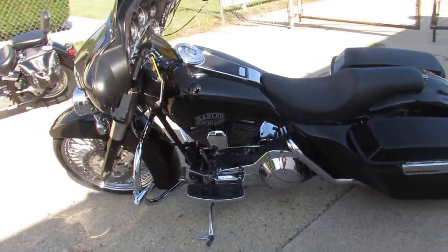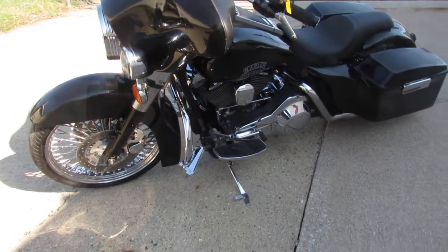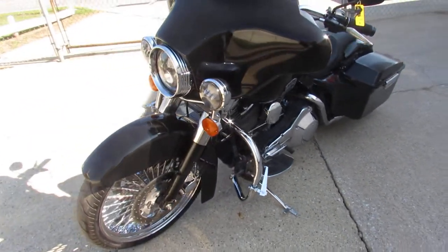Hey guys, ApprovalPowerSports.com here doing a video on a really cool bagger. We just got it. It's a '96 Electraglide big wheel bagger for sale.